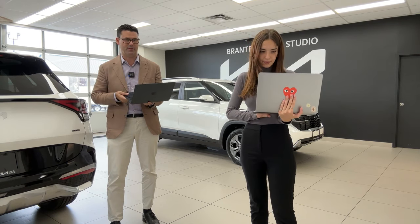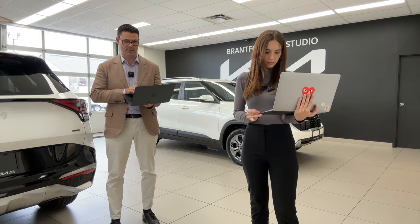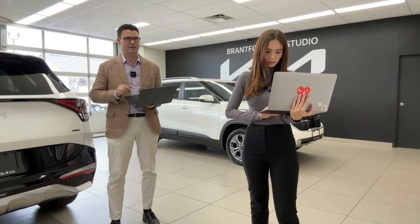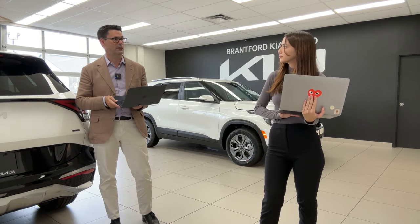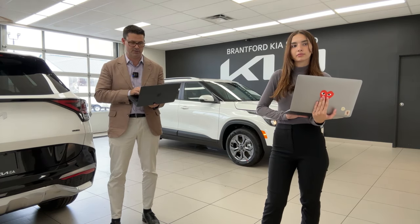A viewer asks if there will be a replacement for the K5. We're expecting some electrified cars to fill that role — not expecting a gasoline replacement. Kia is still going to produce small cars; we're one of the brands that still have them, whereas domestic brands have kind of gone away from small cars. That's where Kia started, and they're going to continue doing that.